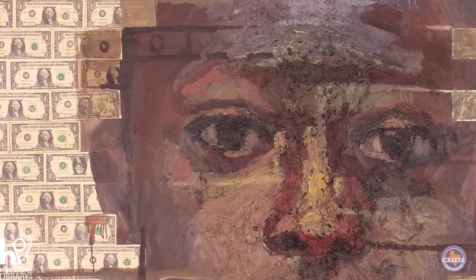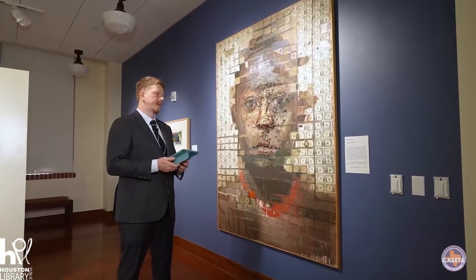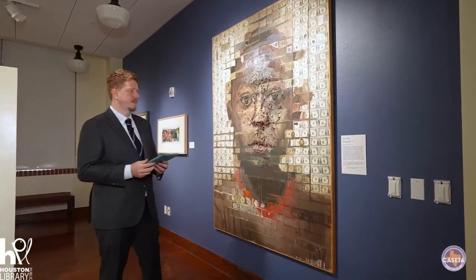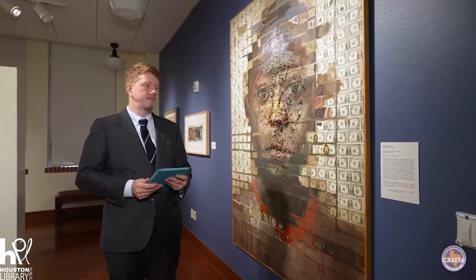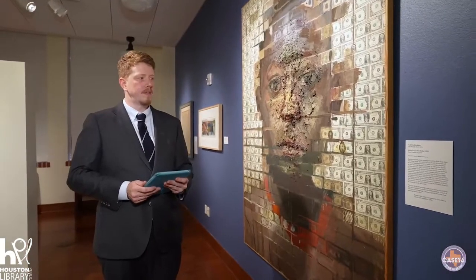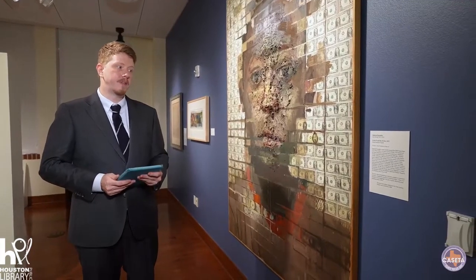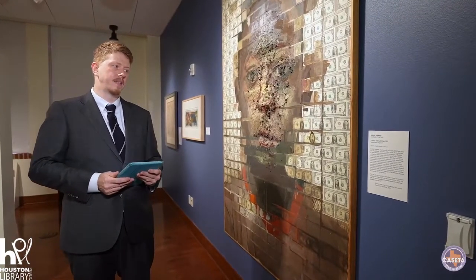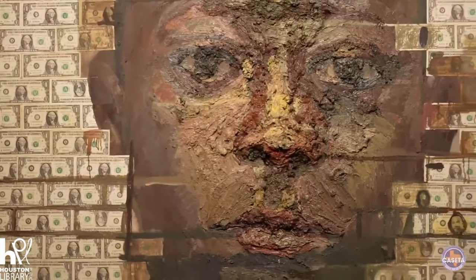A quote from Huckabee's artist statement that I thought really tied things together: 'For me, the act of painting is not just a means to a product, but it is also a meditative process of communication. Thus, it is with the visual language that I choose to speak about the most pressing issues of life.'